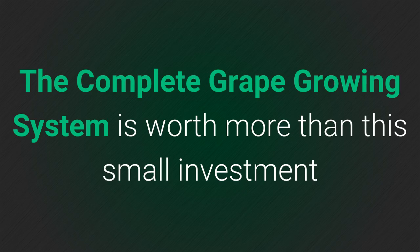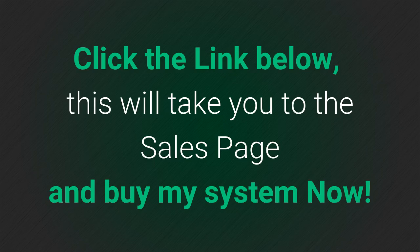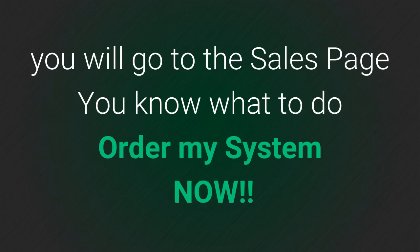The complete grape growing system is worth more than this small investment. You're eager to get started — click on the link below. This will take you to the sales page. Buy my system now. Scroll down till you find the link below, click it, you will go to the sales page. You know what to do — order my system now. Thank you.